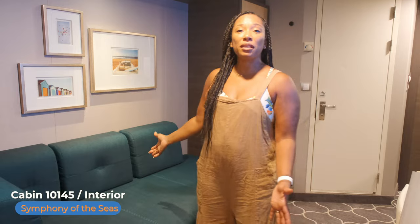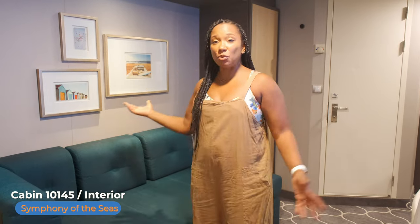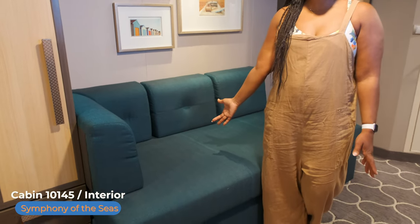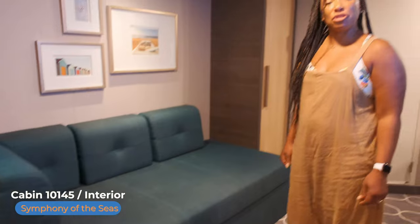If you have a cabin or need a cabin with three or four people, instead of booking an ocean view or a balcony, you can get a cabin like this one and have the sofa bed pull out. This will sleep about a double-sized or full-sized bed — it pulls out and becomes your extra space for sleeping.